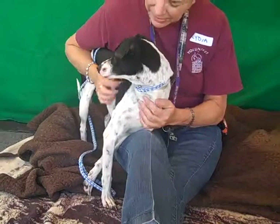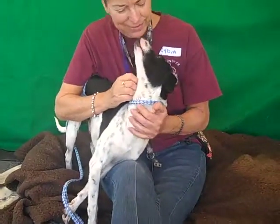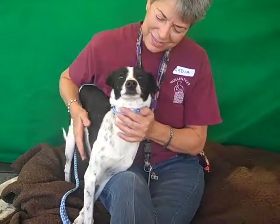He likes to be cuddled. He likes to be held. He's super friendly. He just came out to greet our handler right away. He walks okay on leash and he's shown signs of being housebroken. As you can see, he's just a lover.